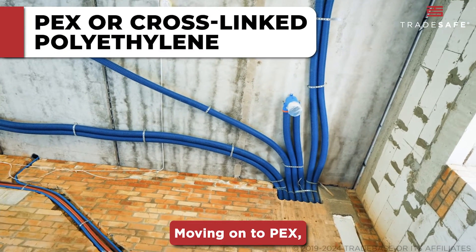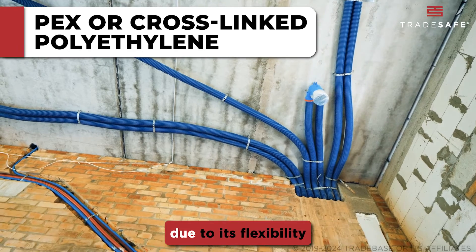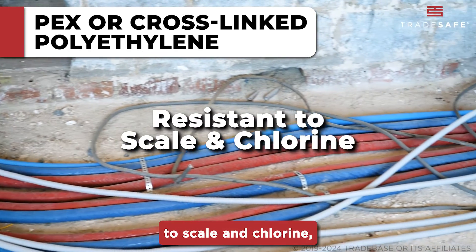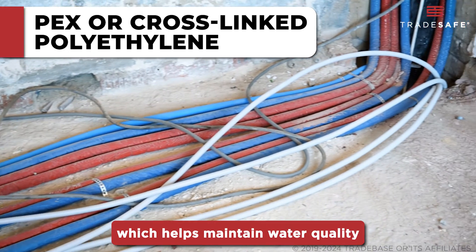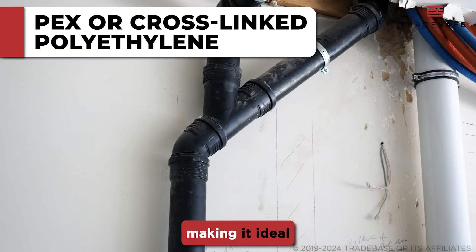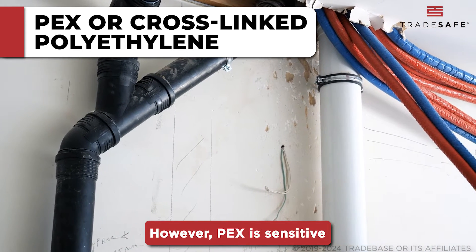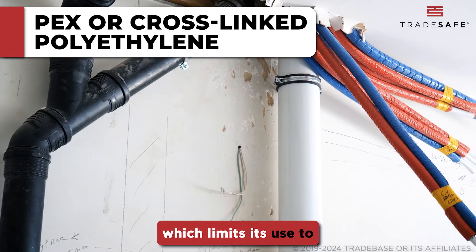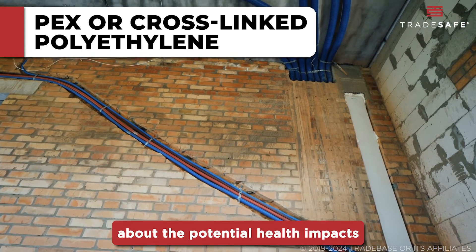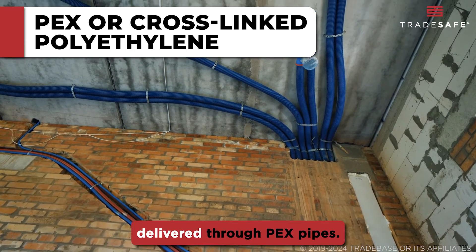Moving on to PEX, or cross-linked polyethylene. This type of pipe has become increasingly popular due to its flexibility and ease of installation. PEX is resistant to scale and chlorine, which helps maintain water quality and reduces maintenance needs. It can be snaked into walls easily, making it ideal for retrofitting in existing homes. However, PEX is sensitive to UV light, which limits its use to indoor applications. Some users also have concerns about the potential health impacts of the chemicals used in its manufacture and the taste of water delivered through PEX pipes.